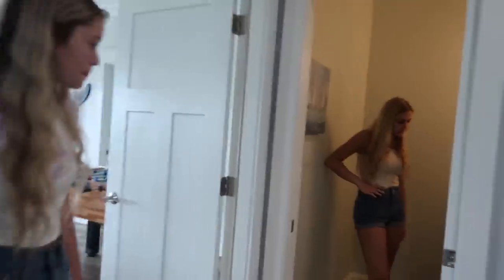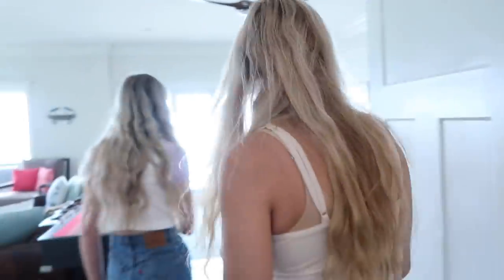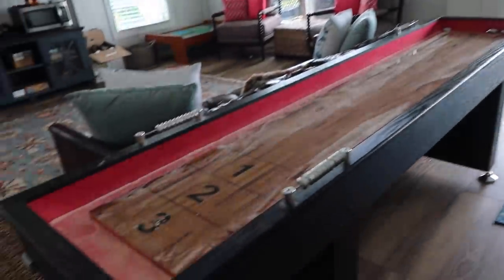And then here is just a half bath. No one really sleeps down here — this is just like the activity room with a poker table. And then just like a sitting lounge area.